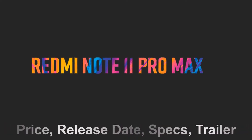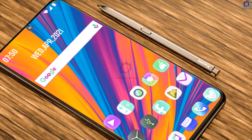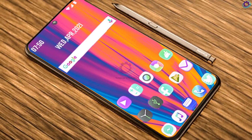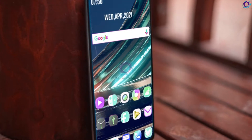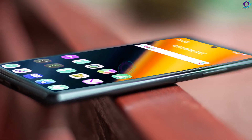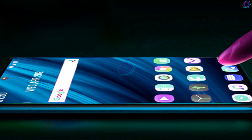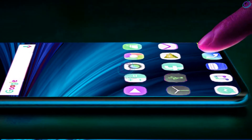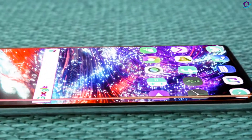Hi guys, today we are introducing the concept of Xiaomi Redmi Note 11 Pro Max. This upcoming smartphone is arriving with the latest technology features. Here we will try to discuss all kinds of information about this new smartphone model.